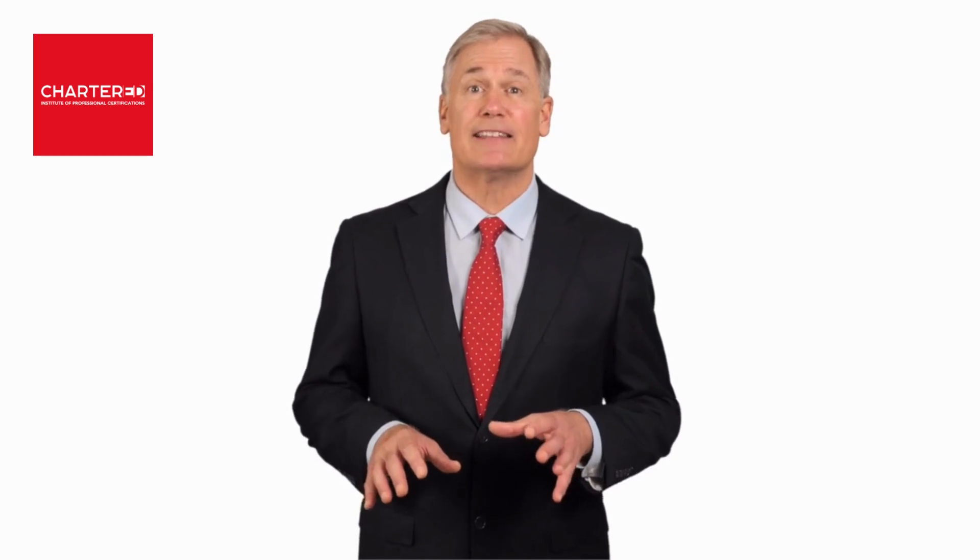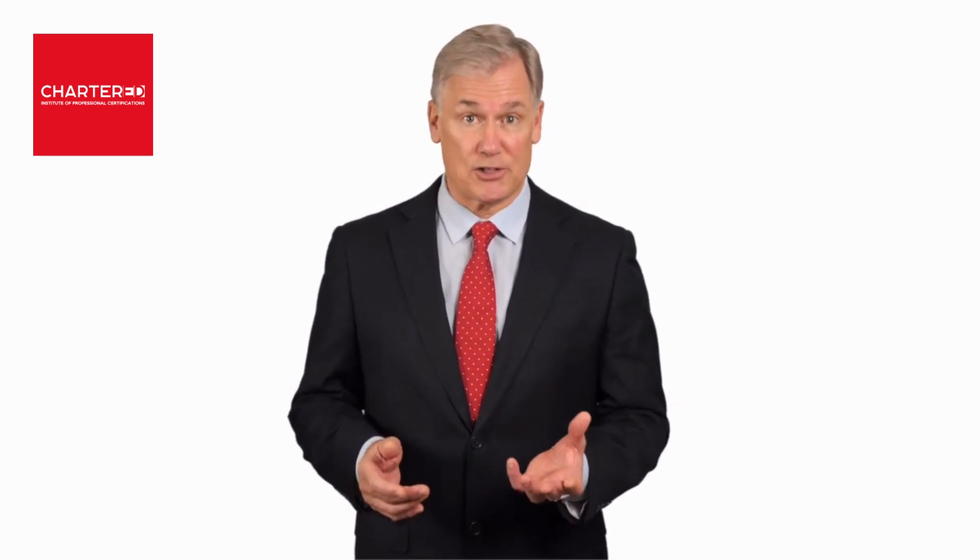So what are you waiting for? It's time to advance your career and enroll in our certified program today.